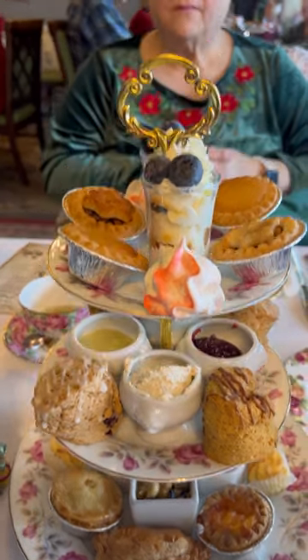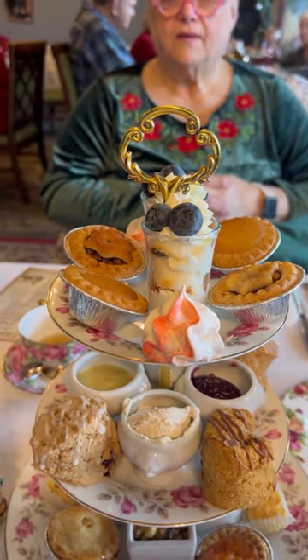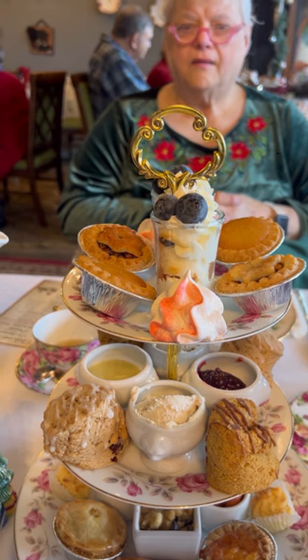And up top for desserts in the glassware we have a fresh fruit trifle made with angel food cake, vanilla mousse, blueberries, and raspberries. Then we have our peppermint macarons, our treacle tarts, and then the snowflake pie has your mince filling.